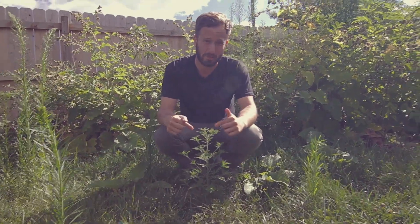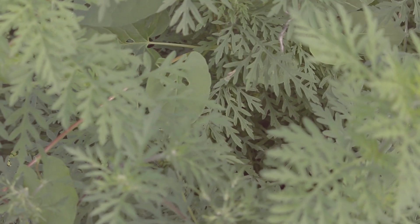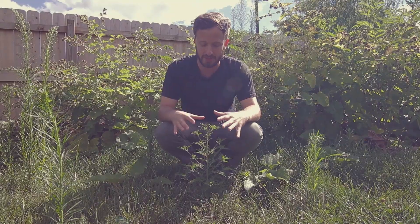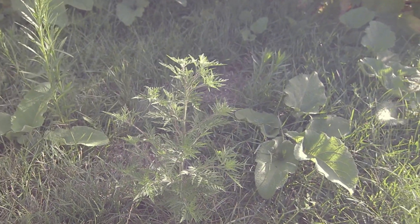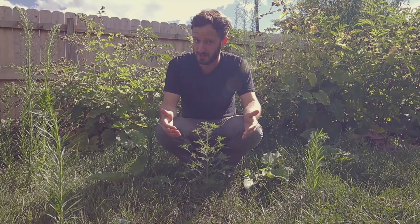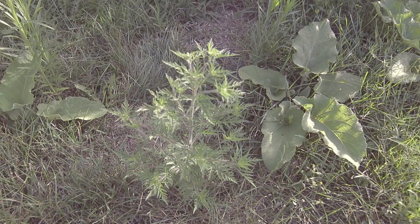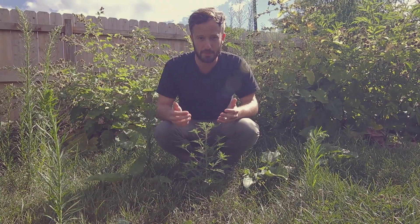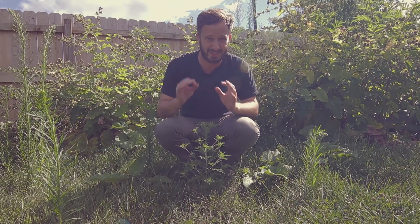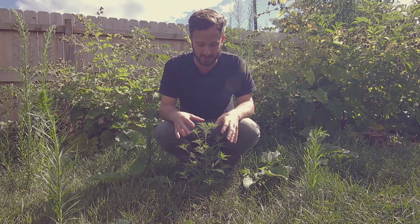Now this is a plant most people probably hate without even knowing it — this is ragweed, the bane of hay fever sufferers the world over. It's a native plant here in North America, but it's probably done a lot better since humans came onto the scene, because it likes disturbed areas and we sure do create a lot of those. This is a wind-pollinated plant, and that's why it's so easy for hay fever sufferers to fall victim to it — male plants produce millions upon millions of pollen grains that take to the wind with just the slightest breeze and inevitably many of those find their way into your nasal cavities.